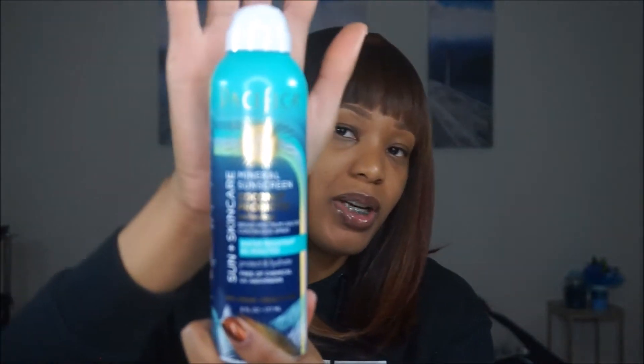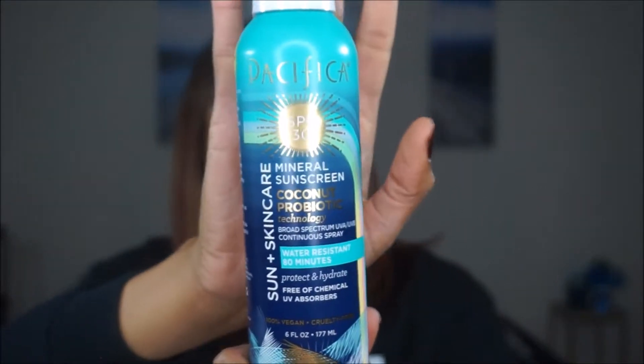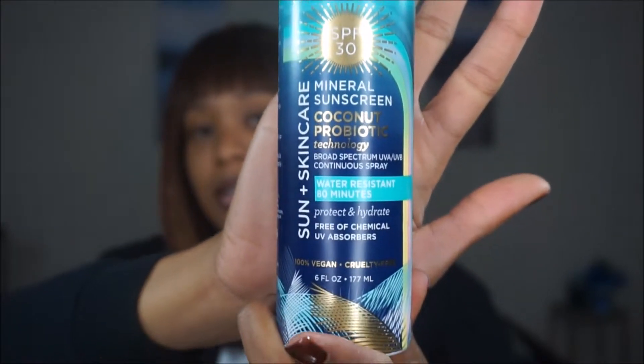I also got some spray-on sunscreen. The brand is Pacifica, SPF 30, broad spectrum UVA/UVB, continuous spray, water resistant for 80 minutes, free of chemical UV absorbers - so it's vegan and cruelty-free.